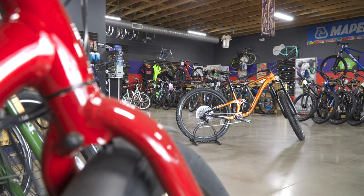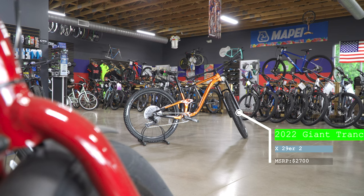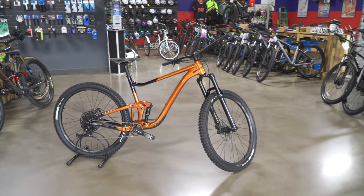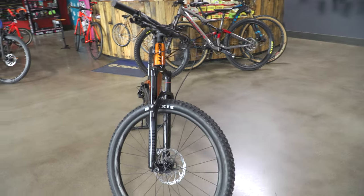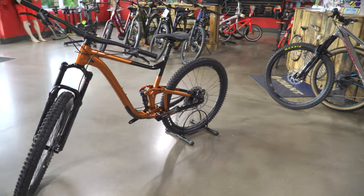Let's get to the bike shop and see what the Trance X has to offer. Straight out of Giant's mouth: 'Chunky rock gardens, roots, and technical climbs — this hard-charging trail bike adapts to the terrain giving you confidence and control on all types of singletrack.' This is an entry-level to the Maestro suspension at $2,700, which isn't a bad price. It is a 29er that comes stock with 2.5 tires.